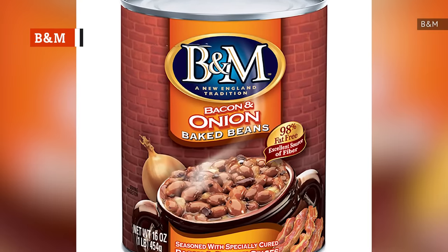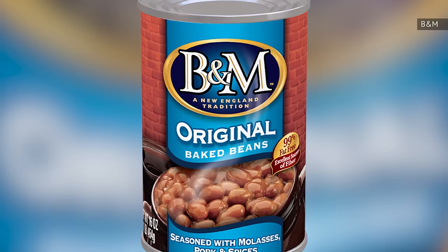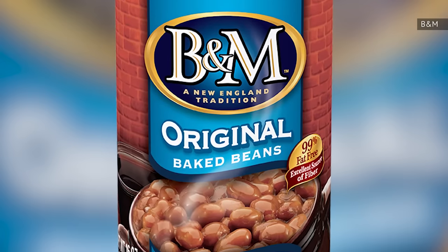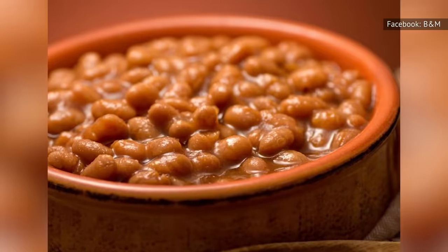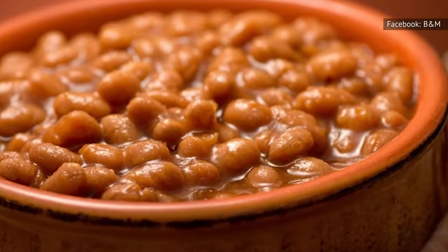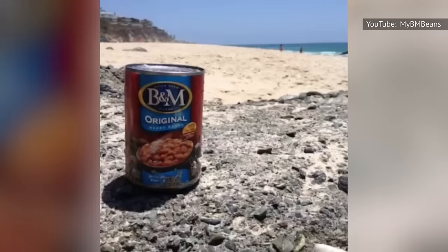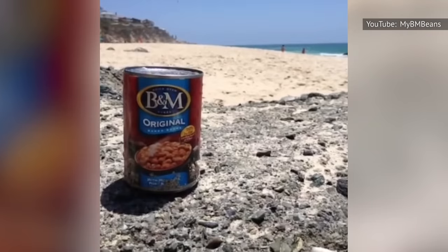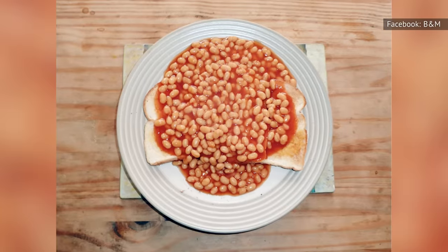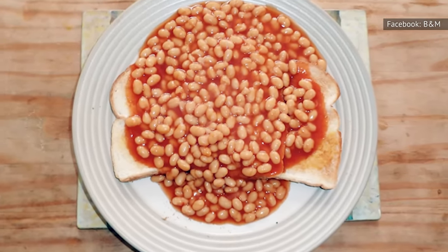B&M offers a bunch of baked beans, including bacon and onion, maple, and vegetarian. Their original baked beans include molasses, pork, and spices. Interestingly, they are 99% fat-free, even though they contain pork, making it a good option for those who are watching their fat intake. Reviews note that they are a little too sweet for many people's liking, and unfortunately some say that B&M baked beans taste like a watered-down can of Bush's. However, some say that Bush's baked beans are too spicy for them, so B&M baked beans are the better option. We would have to disagree. B&M baked beans are too soupy for our liking.